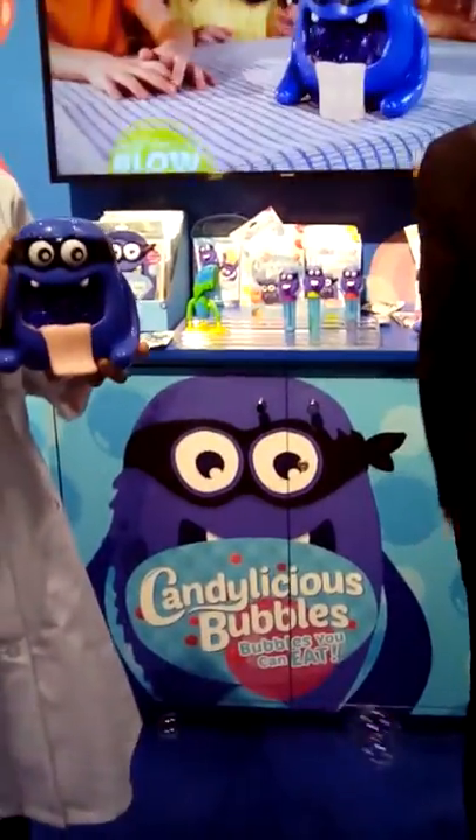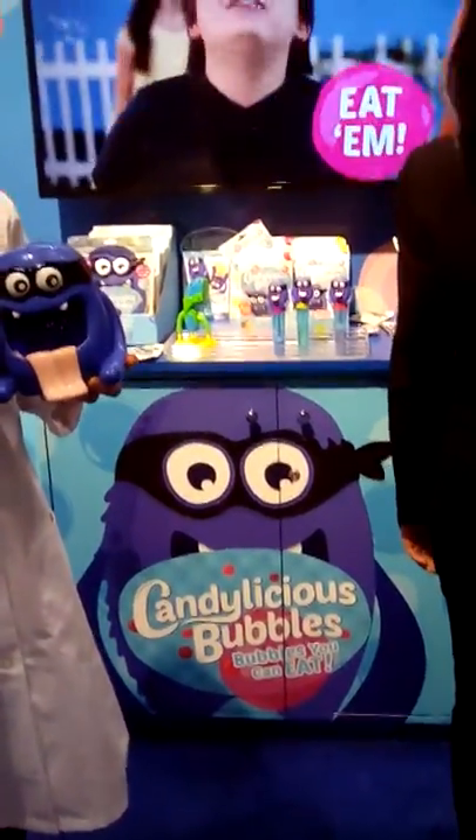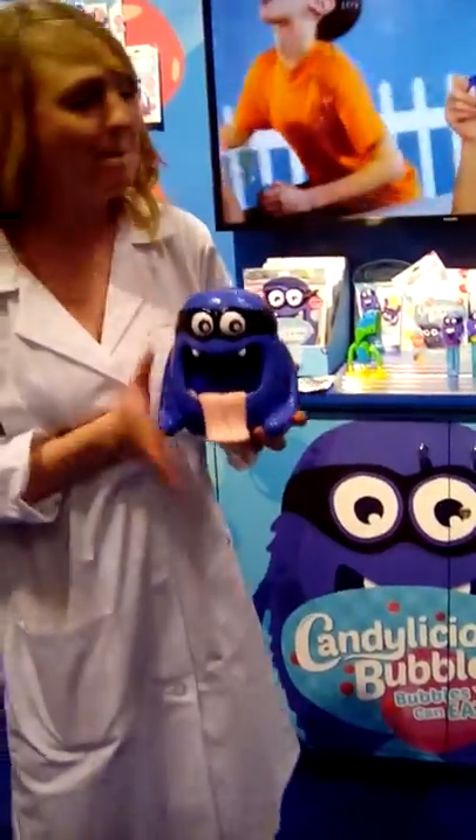We have four different flavors. I'm currently showcasing Tutti Frutti, but we also have grape, cherry, and bubblegum.